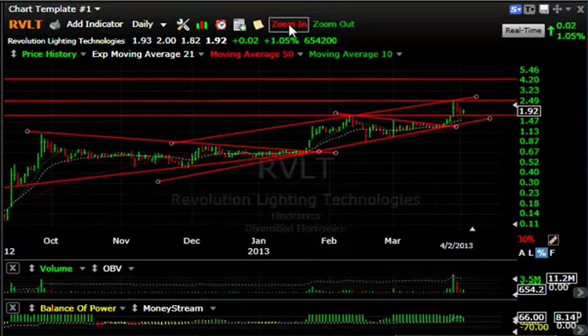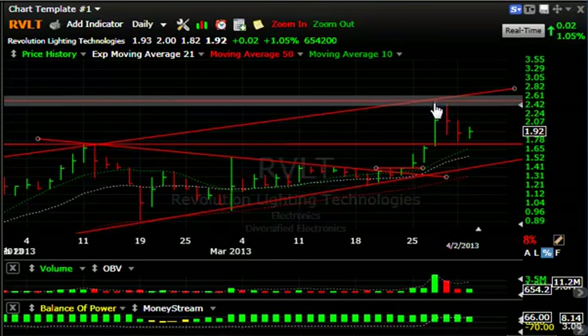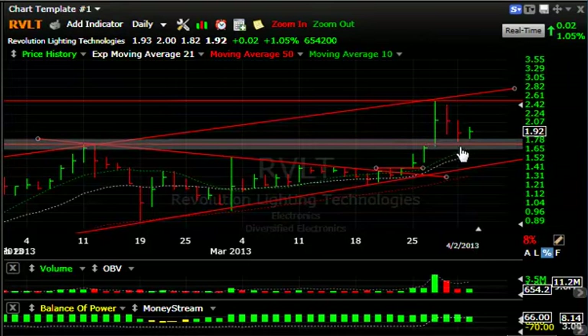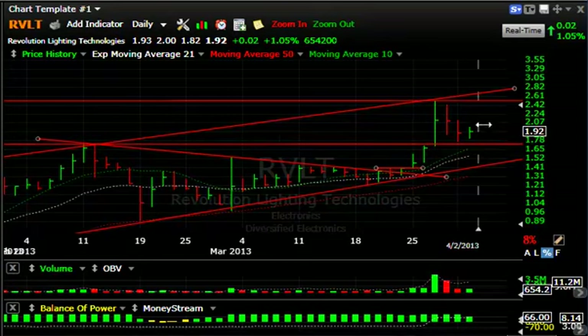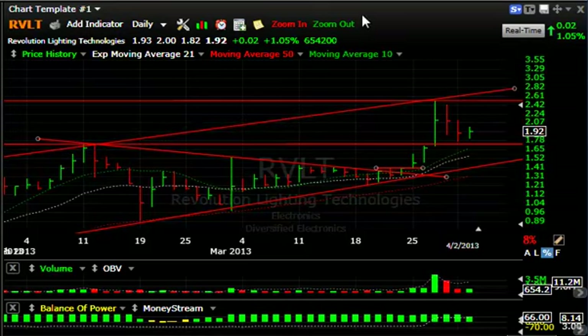RVLT on the long side — it popped right up to resistance and my target around $2.50 three days ago, and it's pulled back down as volume recedes. That's a good thing so far. Current support is about $1.75-1.77 — I do not want that violated. But if this continues for a day or two, we may see this turn around and quickly take out $2.50 and run up towards my $3.25 range as the next target.